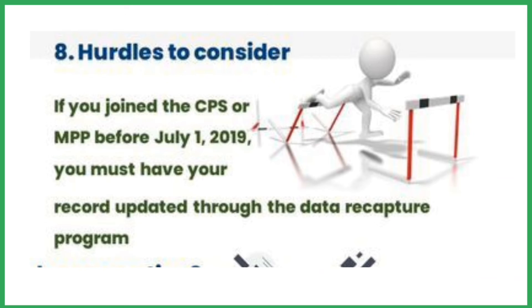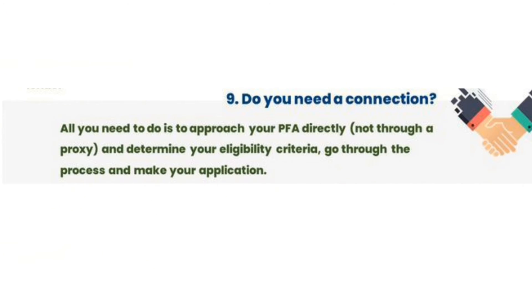If you joined the Contributory Pension Scheme (CPS) or the Micro Pension Plan (MPP) before July 1, 2019, you must have your record updated through the data recapture process.